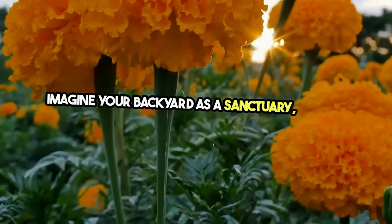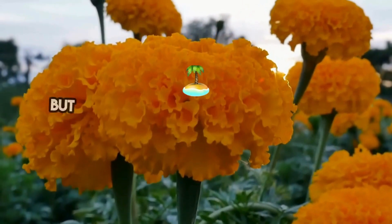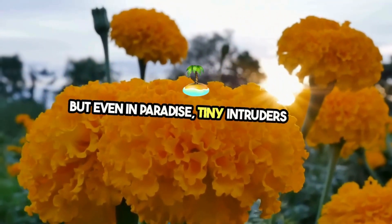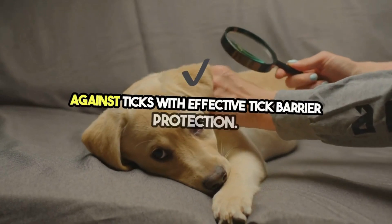Imagine your backyard as a sanctuary, a place where you, your family, and pets can relax without a worry. But even in paradise, tiny intruders lurk. Today, we're talking about building a fortress against ticks with effective tick barrier protection.